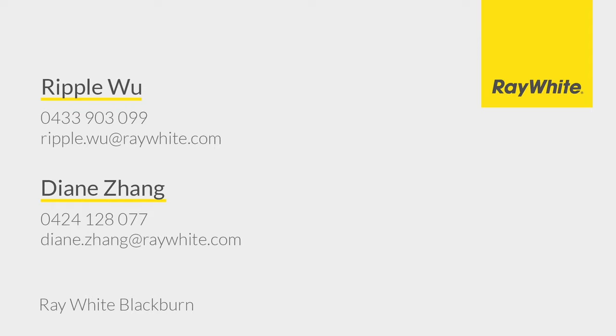For more information, please contact Ripple Wu and Diane Zhang at Ray White Blackburn.